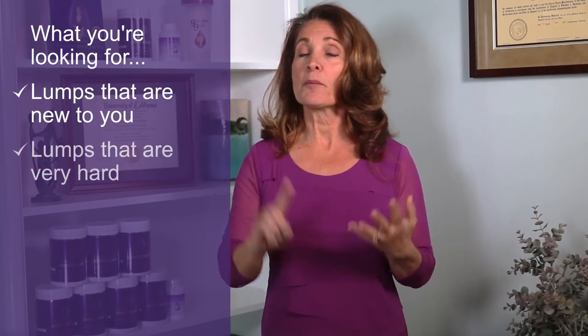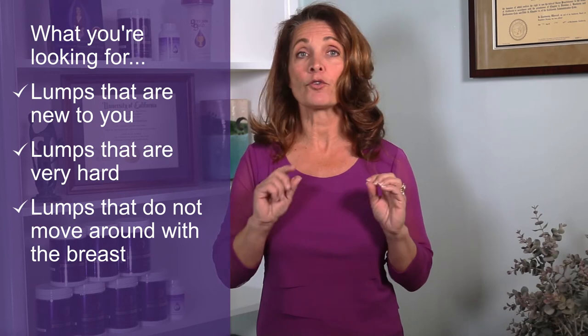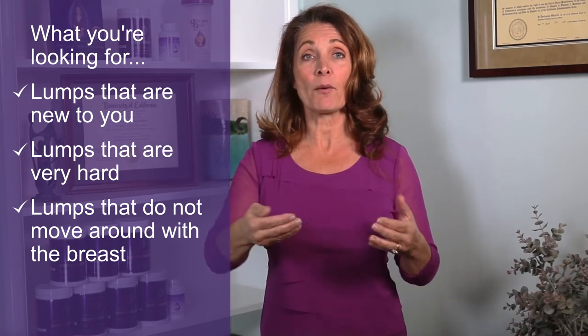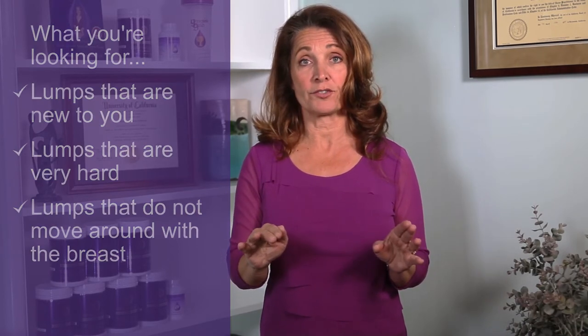What you're looking for are lumps that are new to you — lumps that are very hard, as hard as a rock or a bone, and lumps that do not move around with the breast. Normal breast tissue is kind of floating in a capsule, so a lump that moves with the breast is more normal than a lump that roots itself down to your chest wall. Breast cancer does not have to be painful, so a painless lump needs to be evaluated if it's new to you. If it's hard or not moving around, get it checked out and check your breasts on a monthly basis so you know what's normal for you.